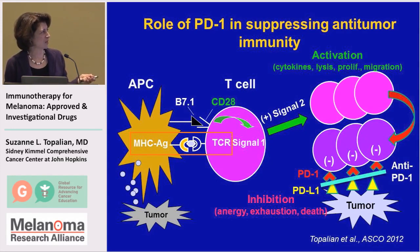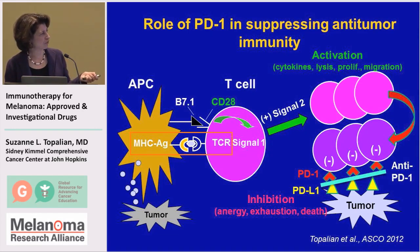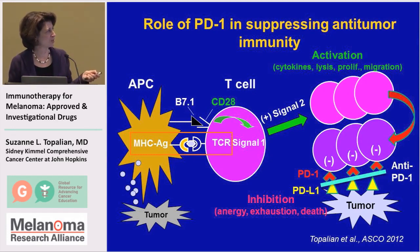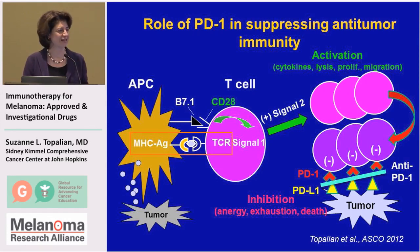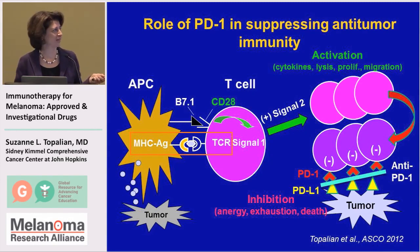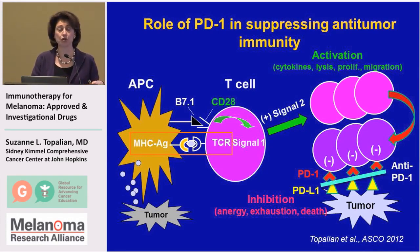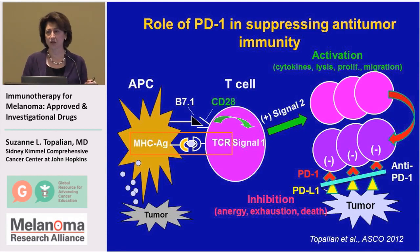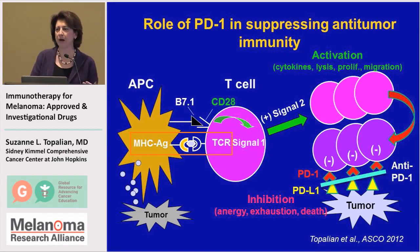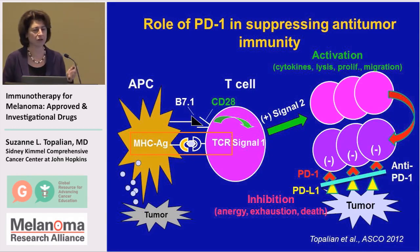T-cells are very important cells in anti-tumor immunity, and they function according to two different signals. The first signal is a recognition signal, where they actually recognize the melanoma. The second signal is a modulating signal, which can either activate or inhibit the T-cell. In the case of a modulator like CD28, the T-cell becomes activated — it begins to proliferate, it can secrete cytokines, it acquires killing activity against melanoma, and these cells can percolate throughout the body, migrating to sites of tumor to seek out and destroy the target.